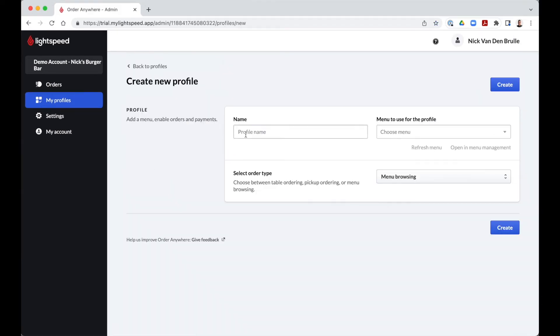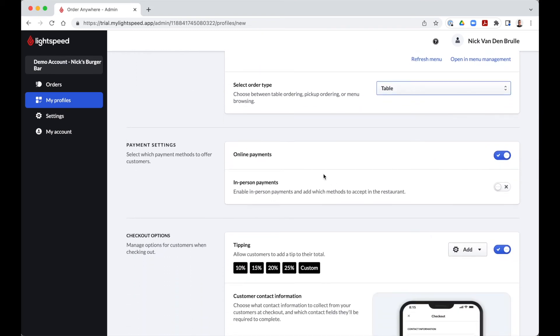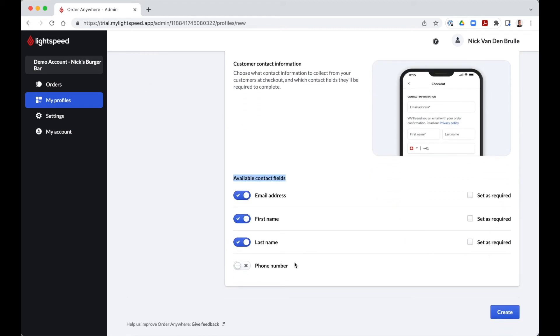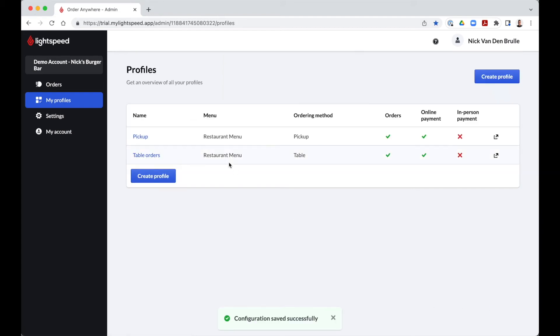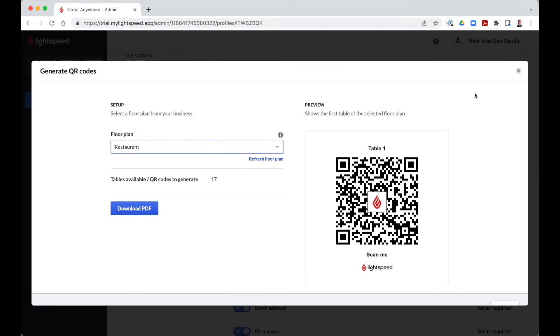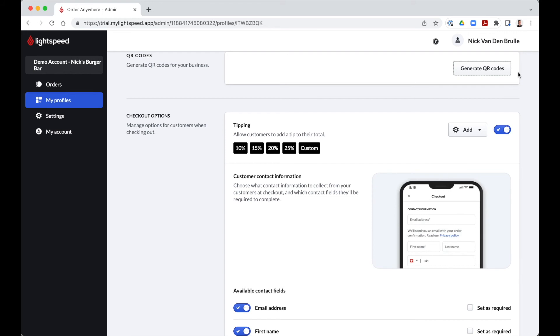The Table Orders profile allows your customers to scan a QR code and place an order from their table. Once table mode is selected, the various configuration sections appear. Customers scan the QR code at a table, place their order, and choose to pay online or in person. The order will appear on your POS with a table number. You can activate or deactivate tipping in this profile and select the contact fields required when placing a table order. Once the profile is created, the QR code generator will appear. It generates QR codes linked to your table plans configured in your Lightspeed back office, so each QR code will be linked to a specific table. The QR code enables customers to place the order and pay immediately or at the end of their meal, thanks to the Scan and Pay functionality. Customers are able to scan the QR code more than once, add items to an existing order, and/or pay online when leaving.